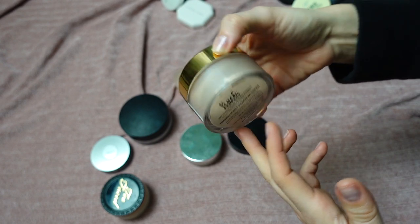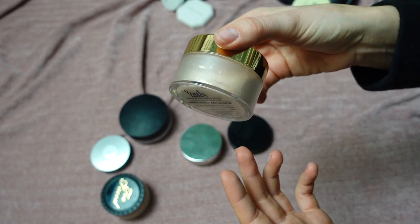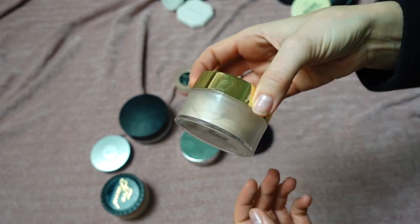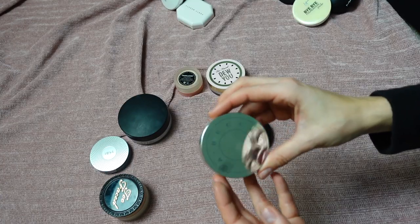This is the Two Faced Peach Perfect Mattifying Loose Setting Powder in shade Translucent Peach Whisper. I love this — it's pretty new, I picked it up last year. It's a very mattifying and long-lasting powder. Definitely keeping.